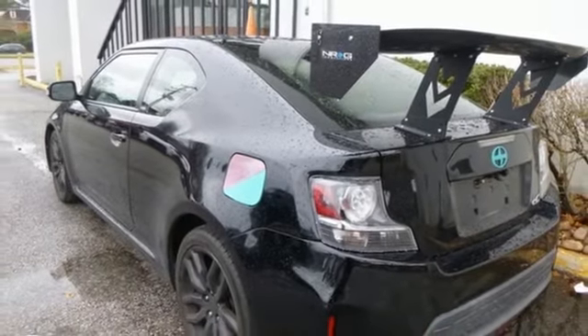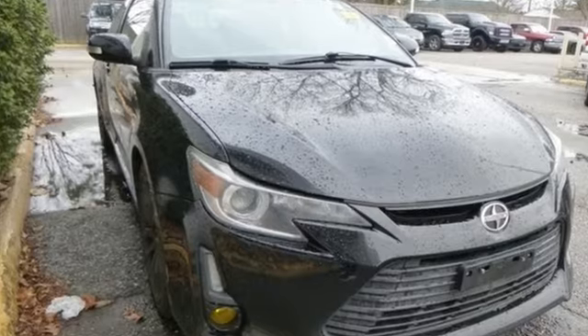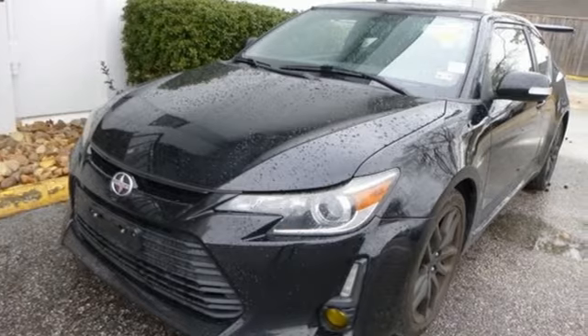The Truth About Cars muses: 'At the end of the day, the TC ends up being something of a fashion statement' — and we're actually okay with that. Spirit, reliability and affordability come standard in every Scion. Hurry in today and see it for yourself.